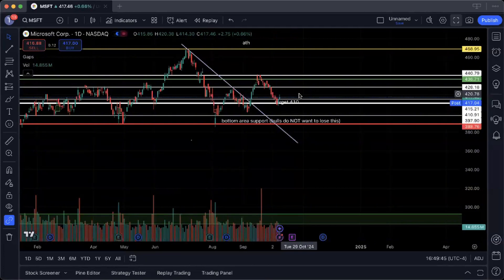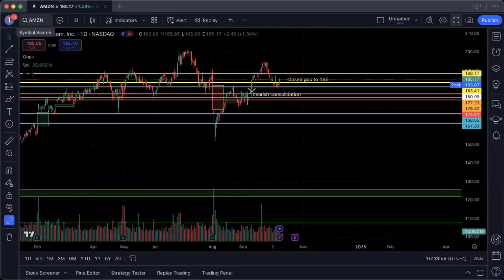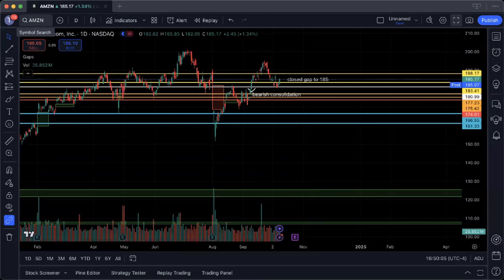We'll also be utilizing Tesla's news tomorrow as a potential catalyst, assuming everything goes smoothly with the Tesla event. On Amazon — very briefly — Amazon closed a key level at 185, that gap was filled, and now we're trading in a range between 183 and 189. Because we closed above 185 and are trending heavily above that level, I think 188 is in the cards. You're going to see a move on this one similar to Tesla and Microsoft in the coming days.